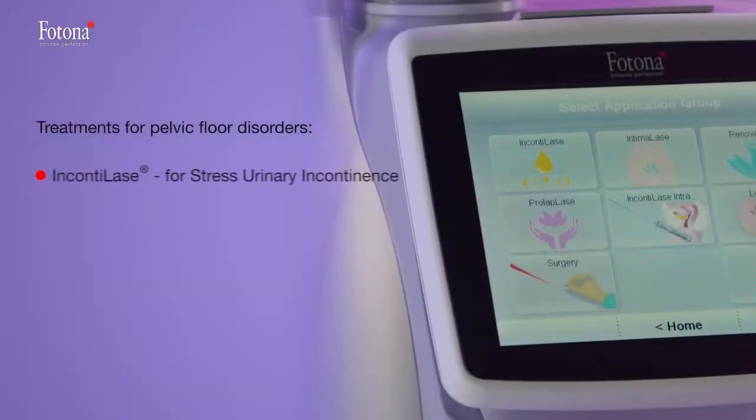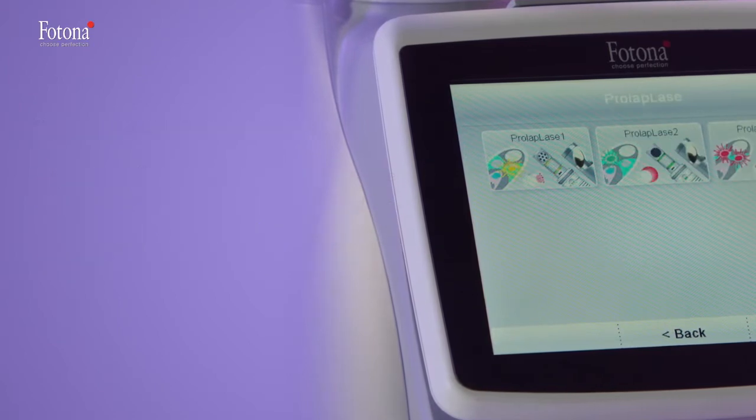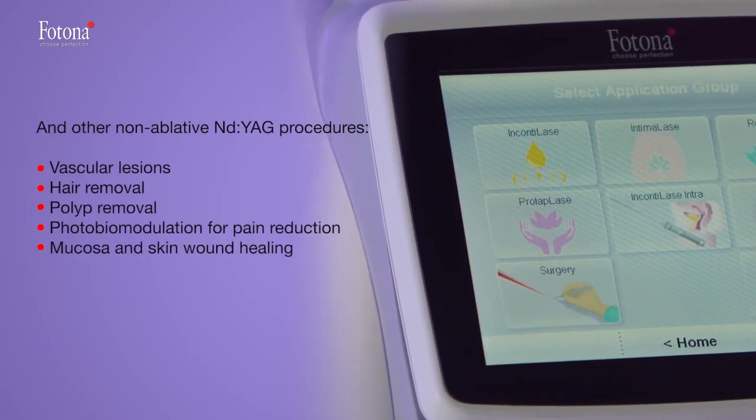Safe, tested, and proven solutions are available for a wide range of gynecological applications — from Fotona's revolutionary non-invasive procedures for pelvic floor disorders to the simple removal of lesions and high-precision cutting.